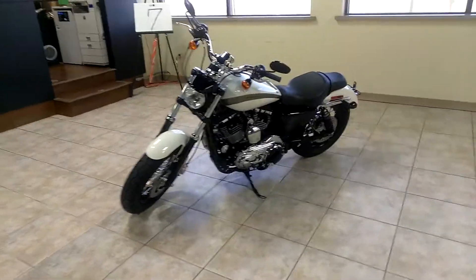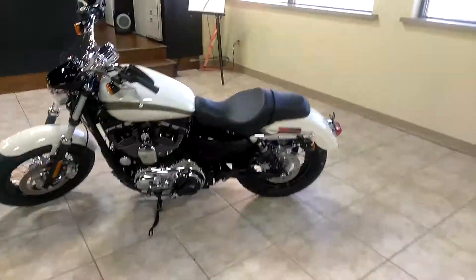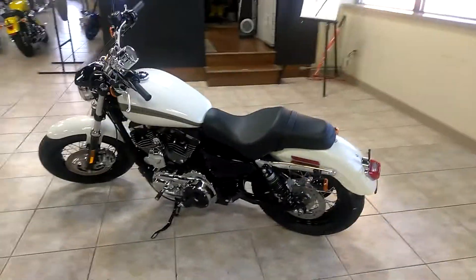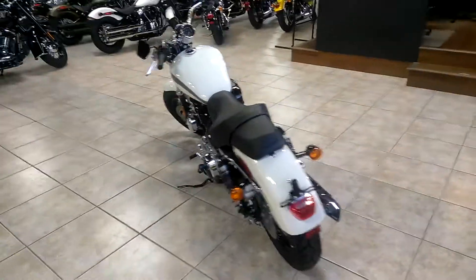What's going on world? This is a 2018 Sportster 1200 Custom. You want to come check it out down here at the dealership, Harley-Davidson of Pensacola. This color here for this bike is Bonneville Salt Pearl.